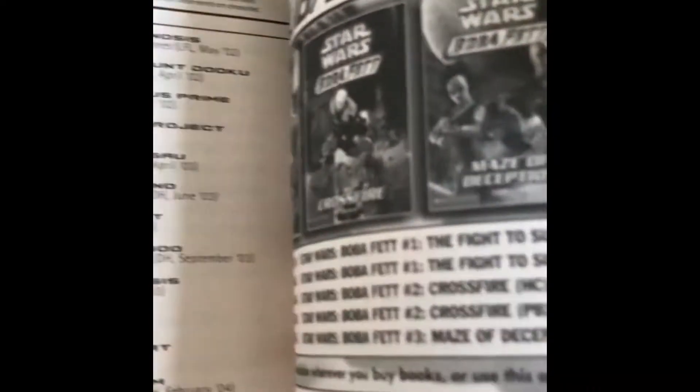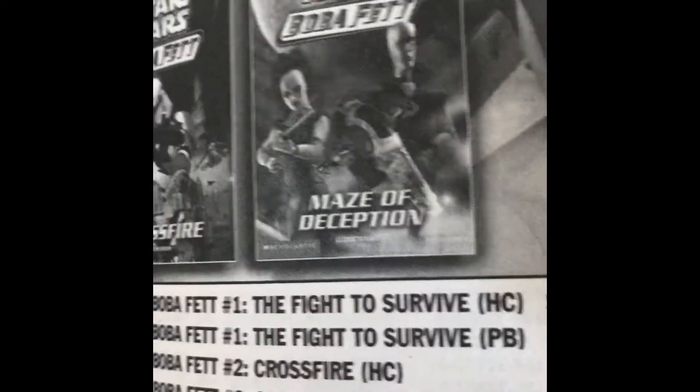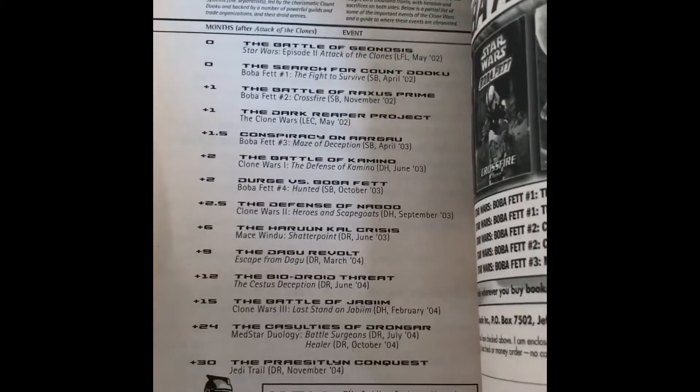I enjoyed this one — it was my favorite so far. Interestingly, look at that cover for Maze and Deception — it's different from how it actually is, which is kind of interesting. There's, of course, a Clone Wars timeline in the back.